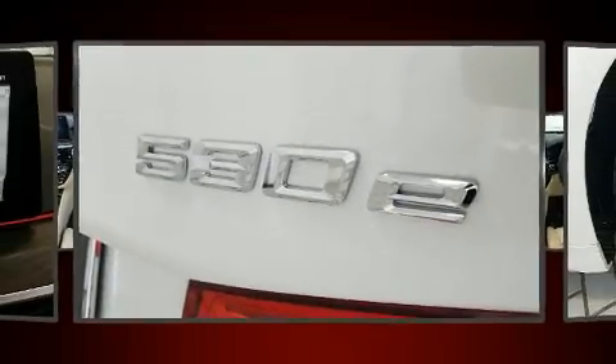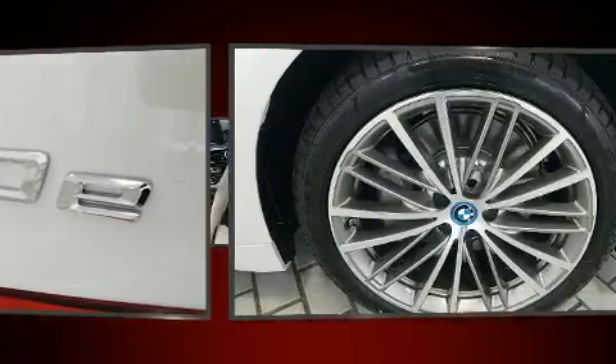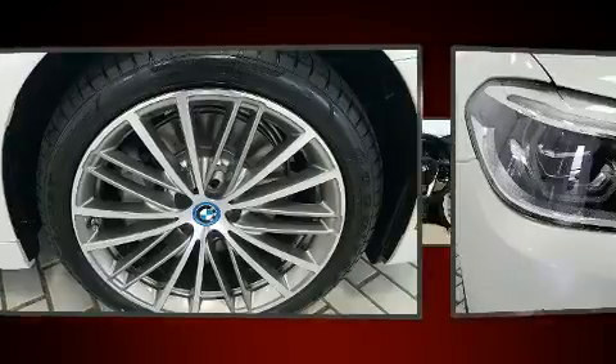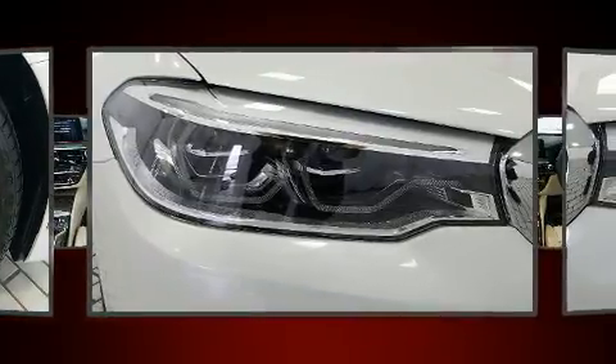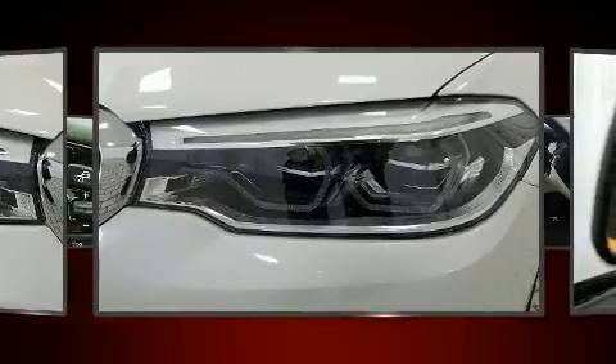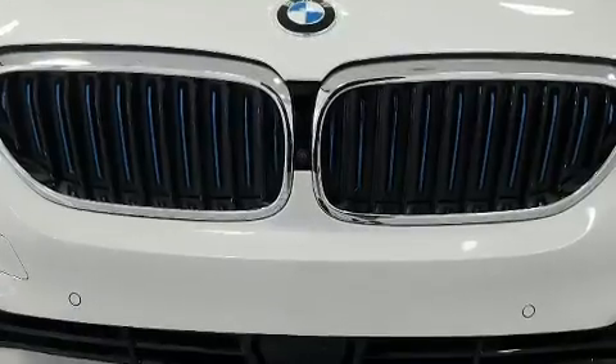Top features include power front seats, an automatic dimming rearview mirror, automatic dimming door mirrors, and power windows. Everything is where it ought to be, from the dashboard controls to the door locks and window controls.